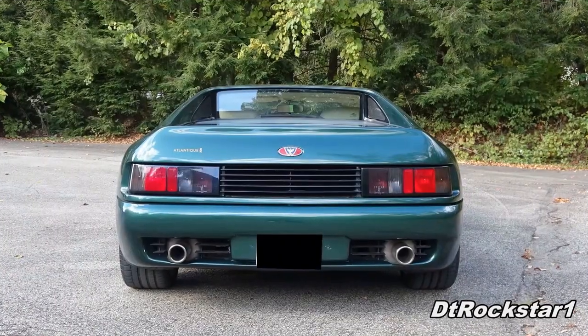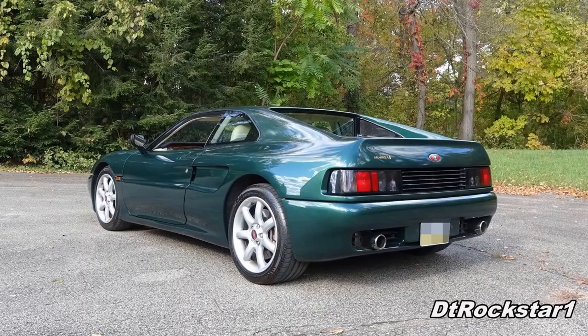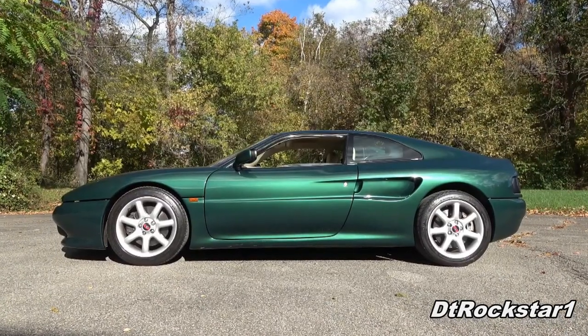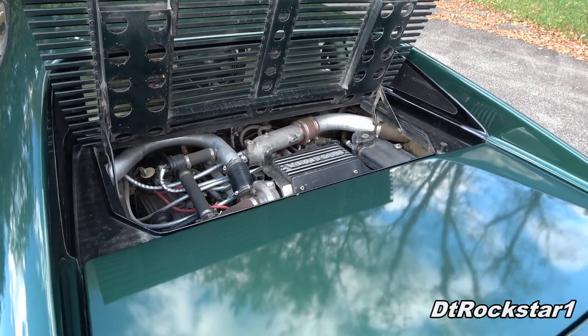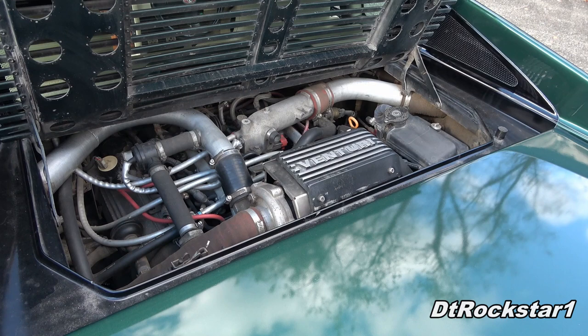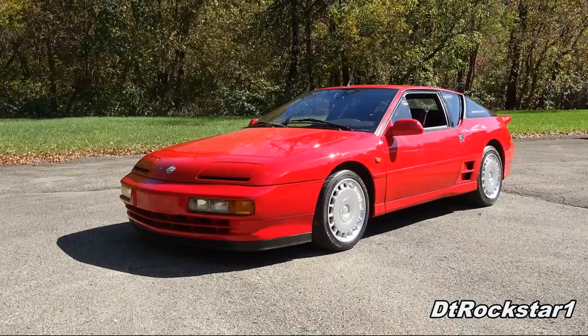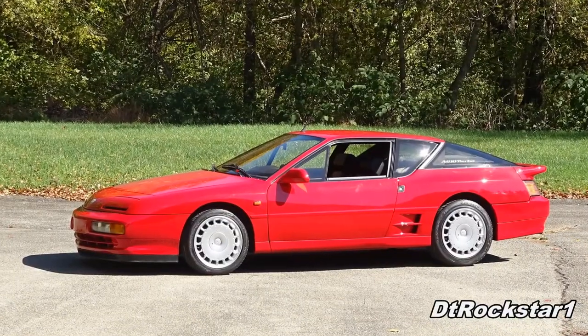The earlier version of the 300 had a naturally aspirated PRV V6 producing about 207 horsepower. The example you see here uses the 3-liter, single-turbocharged version of the PRV V6 producing about 280 horsepower. It's pretty much the same engine that you got in the Renault Alpine A610, another French sports car.